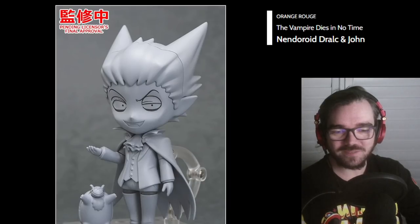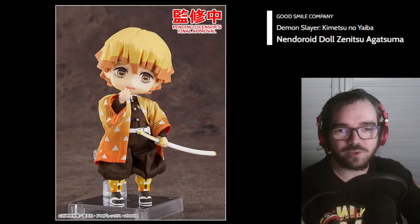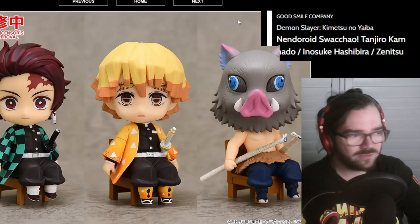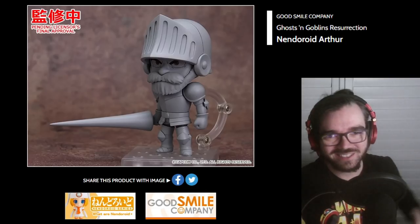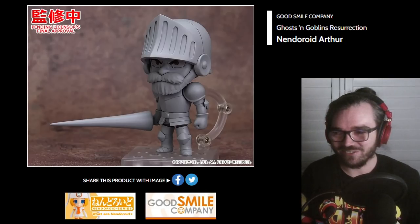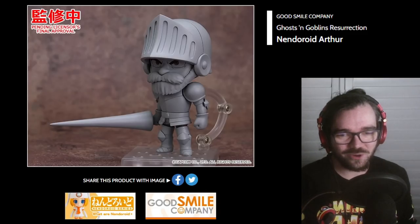I guess they're just doing Nendoroid Dolls for everyone from Demon Slayer at this point. I really don't have any faith in these sitting Nendos taking off, but it seems like GSC is pumping a lot of them out for very popular characters, so I may be wrong. Arthur from Ghosts and Goblins? That's another wacky pick — surely nobody cares about this. I can only imagine it's going to bargain bin immediately.